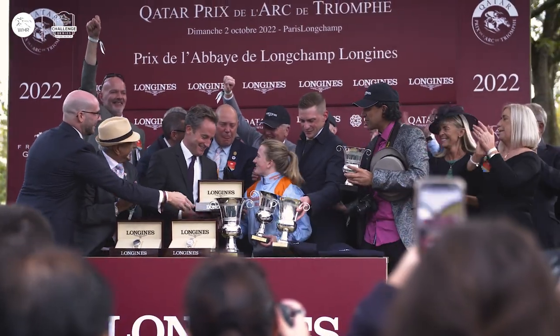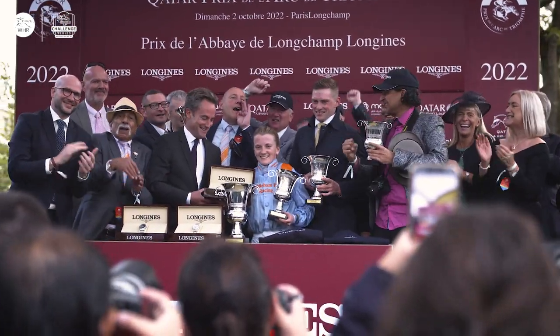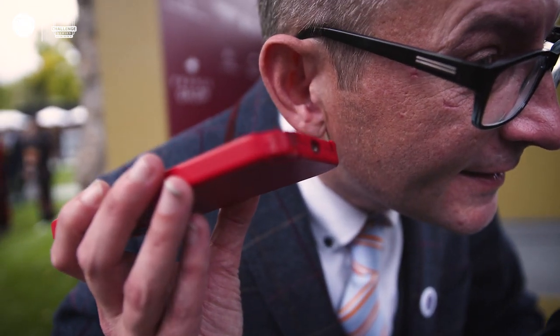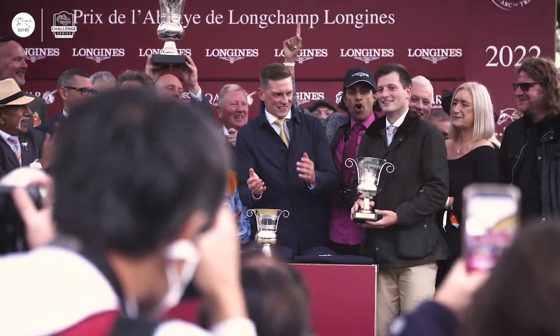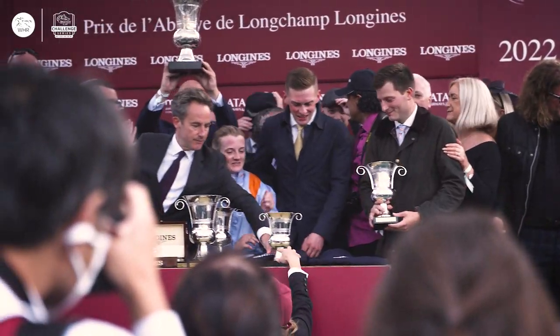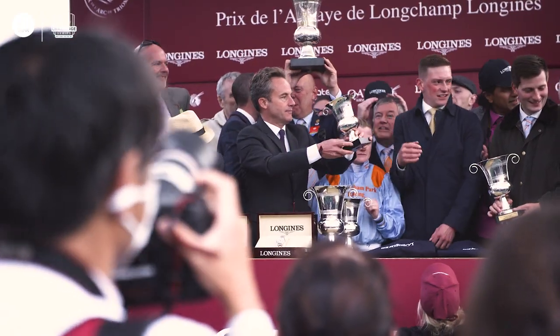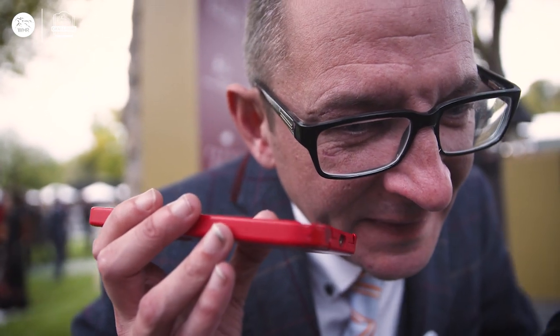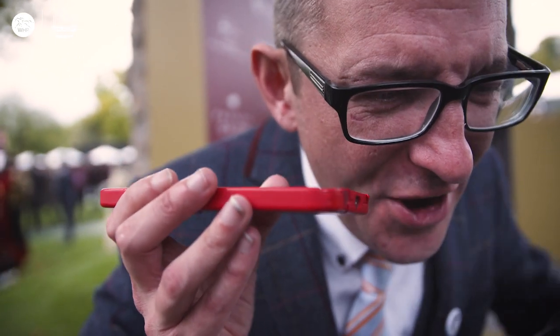My dad's got motor neurone disease, and I bought this horse for him. He's in bed now — not long left to live — and he's just won his first Group One. Shall we ring him? Hello. This is a national TV programme. What do you think of the race? I'm still crying. We've done it, Dad. We've won a Group One.